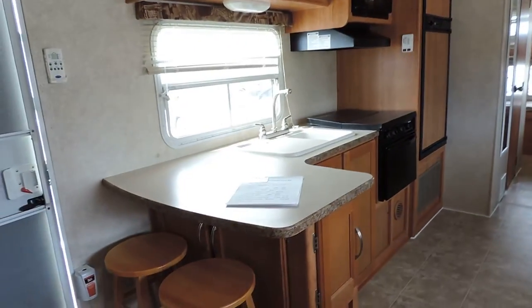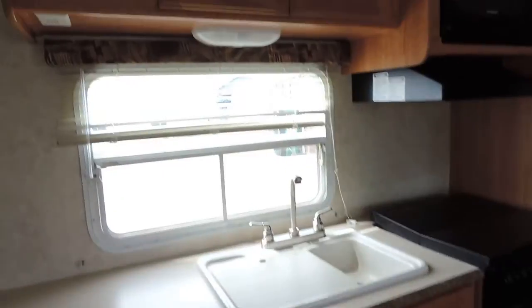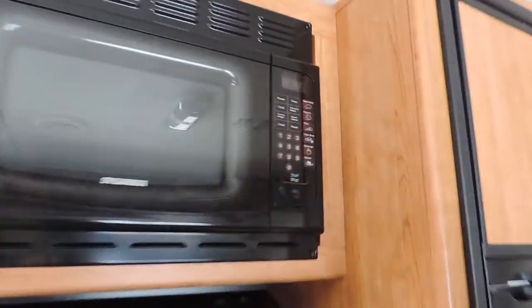On the left side is the kitchen. Has two bar stools, a double sink, a CD stereo system, a microwave oven, a three burner stove and oven, and a Norcold refrigerator and freezer. The refrigerator was left on — it's ice cold.